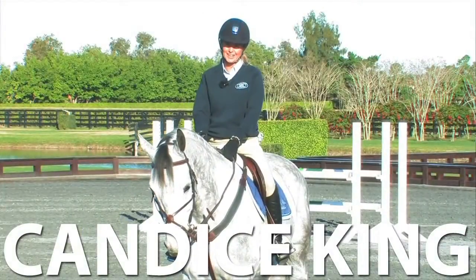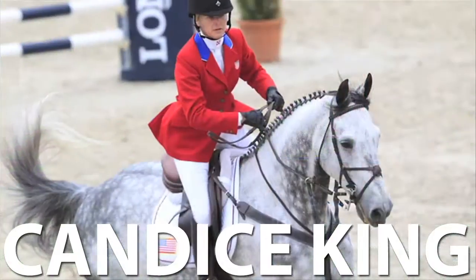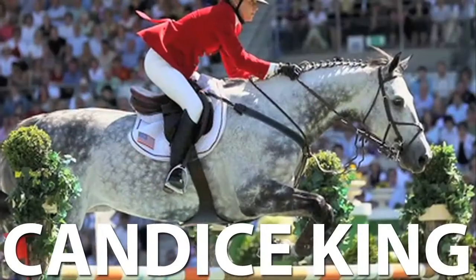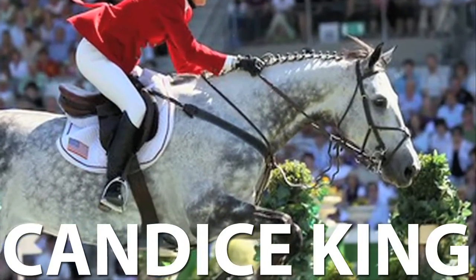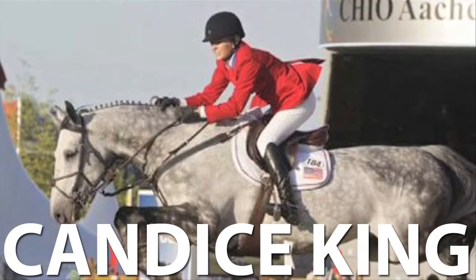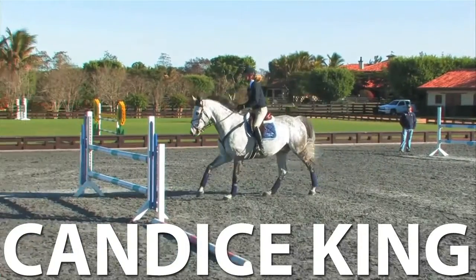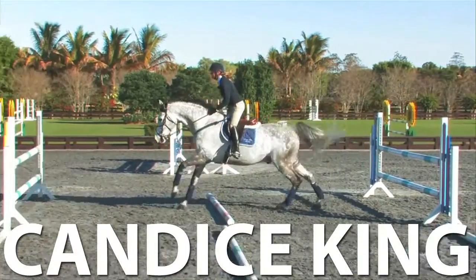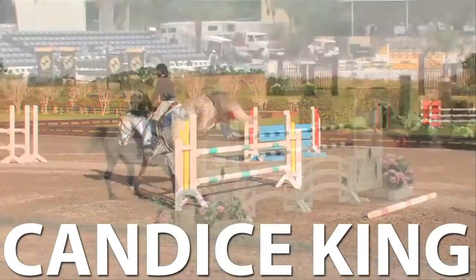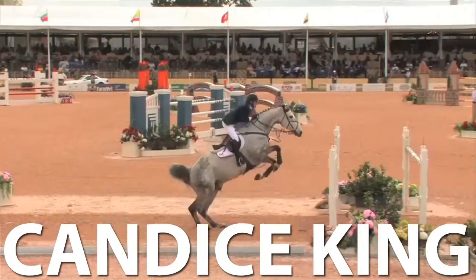Hi, I'm Candace King. Welcome to EquestrianCoach.com. I'm here with Skara Glen's Davos, and I'd like to give you a demonstration of one of our sessions to prepare in the next few weeks going into the FEI tent — having him fit, ready, and rideable. One thing I like to work on with him are short exercises where he's got to think quick and think about where he's landing. Today I'm going to work on an exercise of three verticals at 21 feet with landing rails. I've always believed that my job is in between the jumps — his job is the jumps.